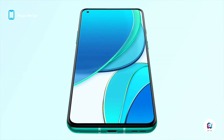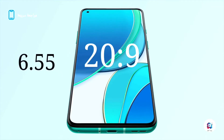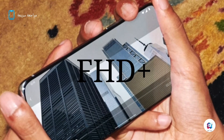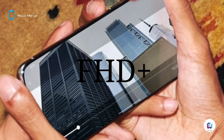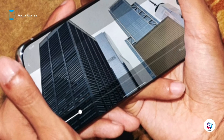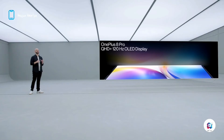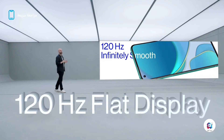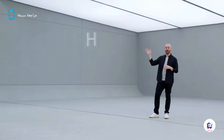The display is a Fluid AMOLED panel with a 20:9 aspect ratio, 6.55 inches, Full HD+ resolution, 402 pixels per inch, 120Hz refresh rate, HDR10+ support, and Always On Display.